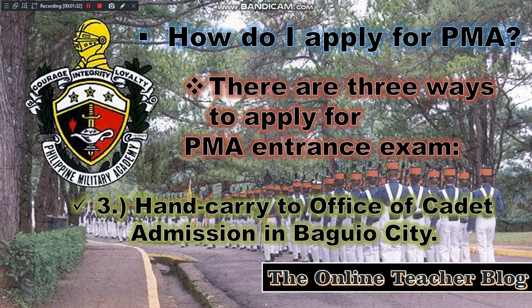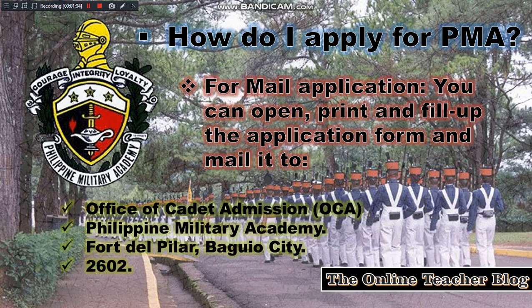For mail application, you can open, print, and fill up the application form and mail it to the Office of Credit Admission, or OCA, Philippine Military Academy, Fort del Pilar, Baguio City 2602.